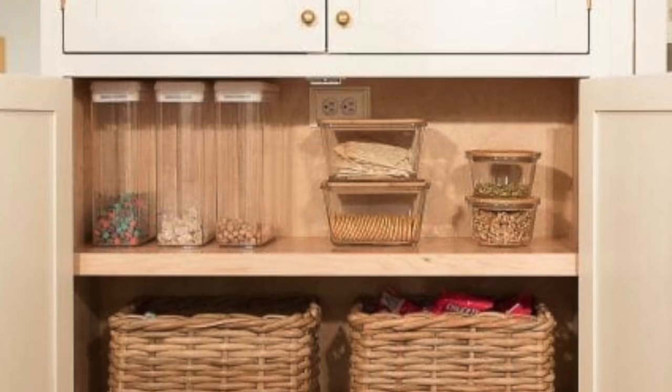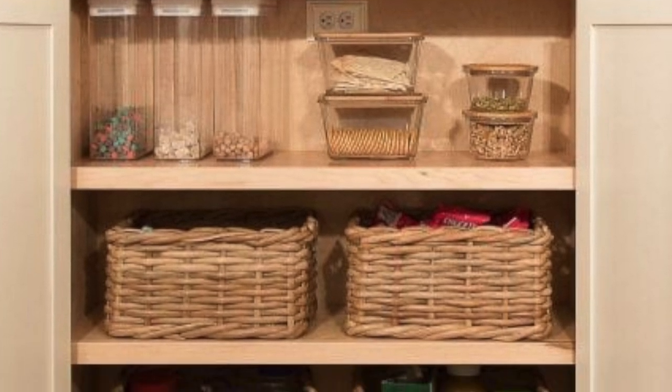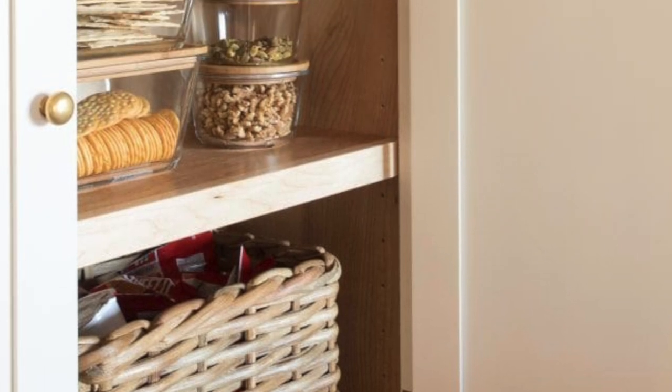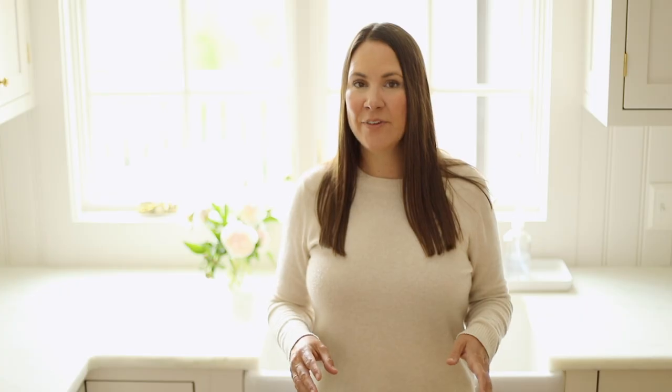As I mentioned before, closed storage is perfect for unsightly things, and there's nothing more unsightly than all of the snacks that the kids eat. So I like to keep those stored away in our cabinetry, in our pantry, in baskets. It also makes it really easy for them to grab and go, whether they're grabbing a snack or packing their lunch. We keep everything stored away in individual baskets so they know which is the healthy snack basket and which is the special treat snack basket. I also love integrating a rev-a-shelf to make items really easily accessible in the kitchen.